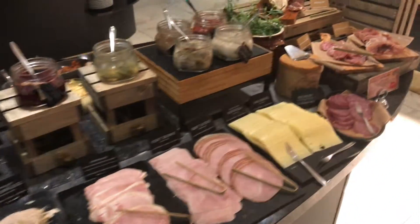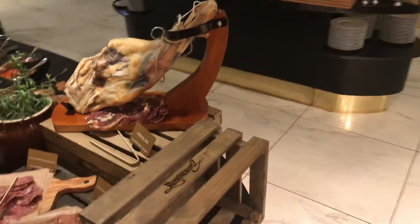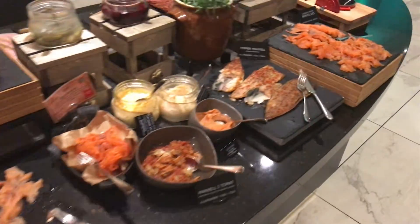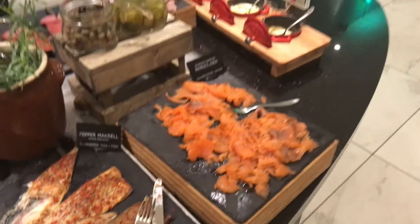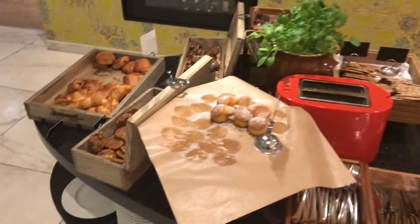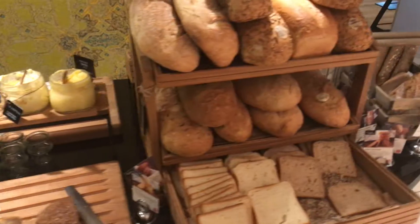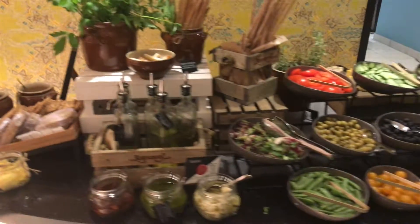Just thought I'd show the breakfast buffet we're having here in Bergen — this is probably the best one yet. One table is just meats; I couldn't do the pepper mackerel for breakfast, but I did do the salmon. There's a table for breads, all kinds of breads, all kinds of spreads for the bread. A man cooks made-to-order omelets and other things, and over here are vegetables.